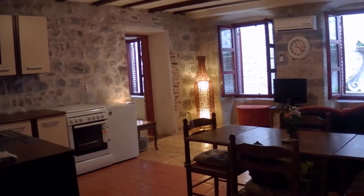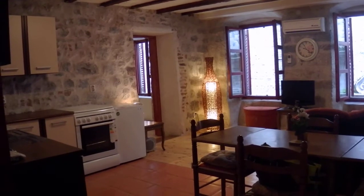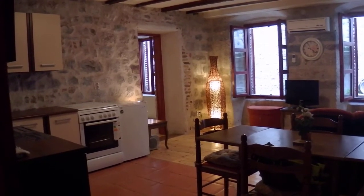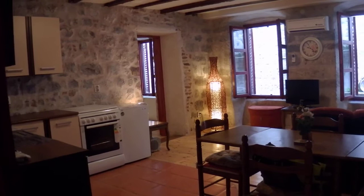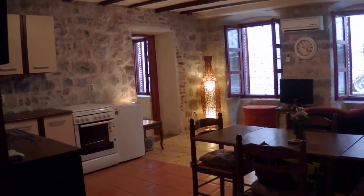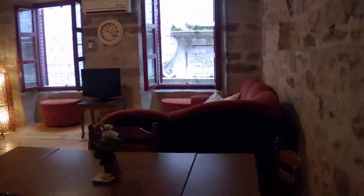This is Peter at ntrealty.me and today we're in a beautiful large two-bedroom apartment in Kotor Old Town. It's been recently renovated, so we're looking at the open plan living area. Just off this you have one large bedroom to the front of the house and then another bedroom adjoining that. I'll just go into the living dining area — it's all nice and open plan.